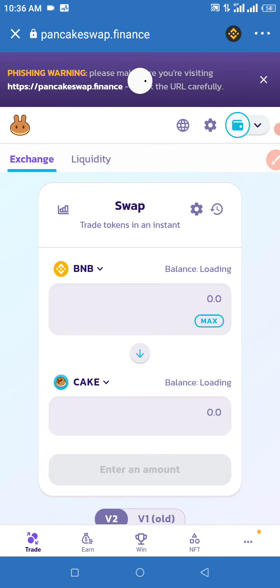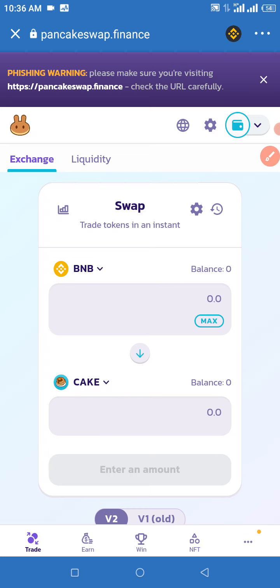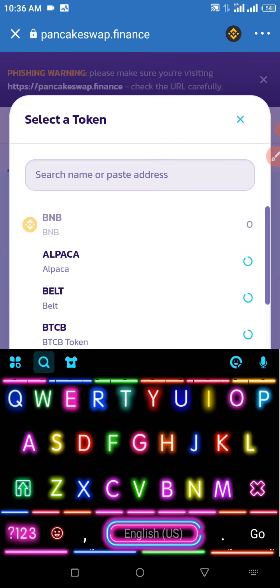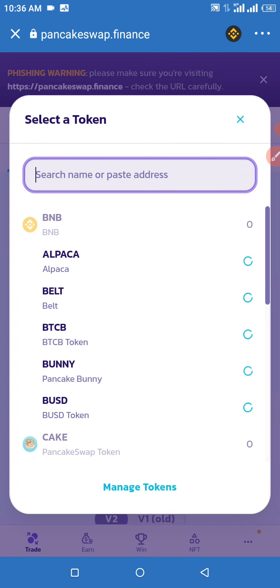Click on the Cake token right here — we're going to change that from Cake to Shiba 2k22. When you click on that, wait for it to open. As you can see there's a 'Search name or paste address' field — paste the contract address into that space. When you paste it, wait for it to load. It's going to take close to 30 seconds but it will definitely appear for you, so be a little bit patient.